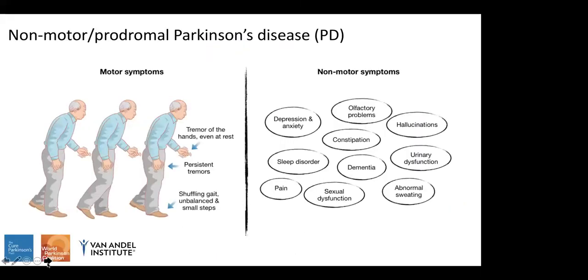As many of you will know, people with Parkinson's disease can experience both motor and non-motor symptoms. Motor symptoms include typical features such as resting tremor, bradykinesia, and postural instability, which are useful for clinical diagnosis. People with Parkinson's also experience many non-motor symptoms. The main one I'll be talking about today is olfactory problems — specifically hyposmia, which is a reduced sense of smell.